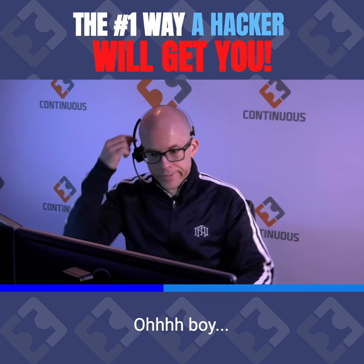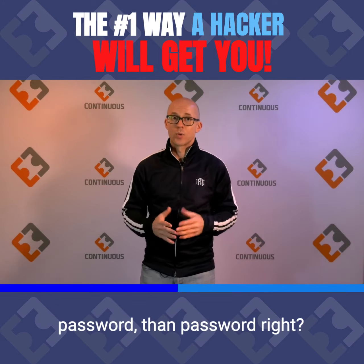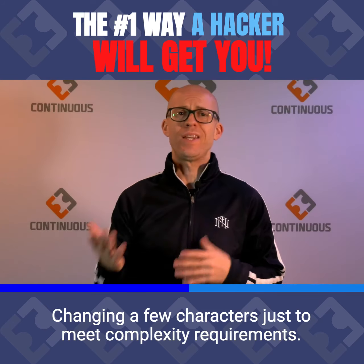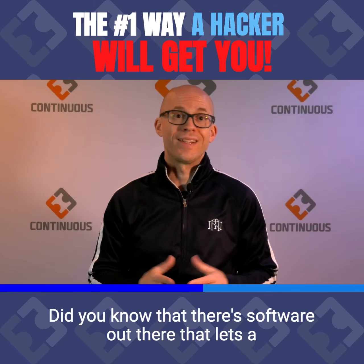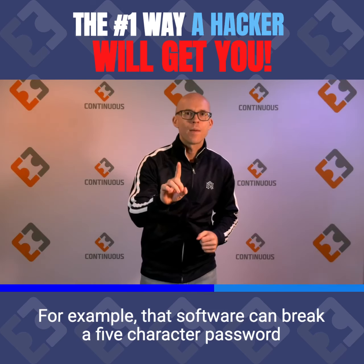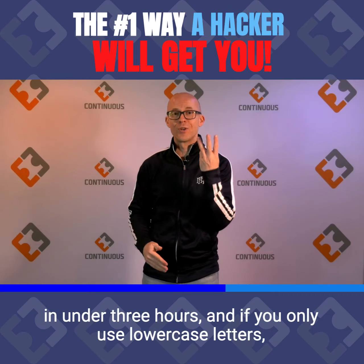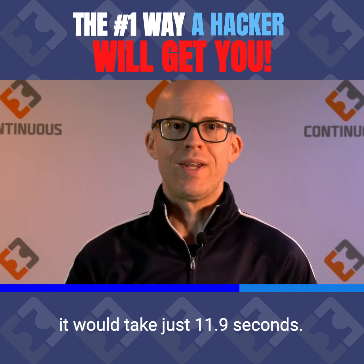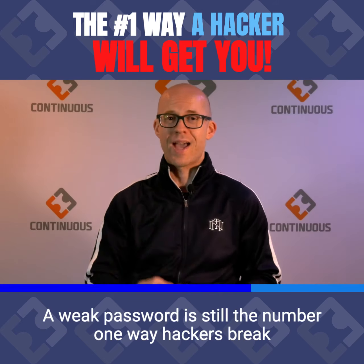Oh boy. Listen, everybody — you do know that you need to have a better password than 'password', right? Changing a few characters just to meet complexity requirements doesn't cut it either. Did you know that there's software out there that lets a hacker break those easy passwords in a matter of seconds? For example, that software can break a five-character password in under three hours, and if you only use lowercase letters, it would take just 11.9 seconds.